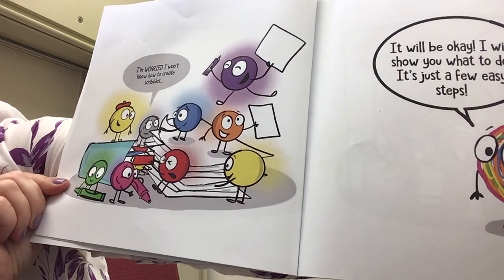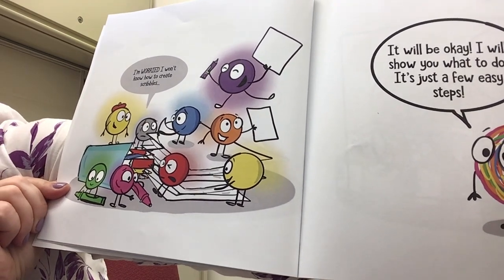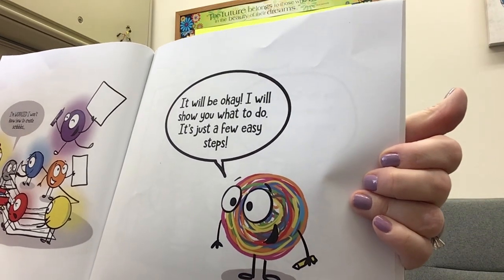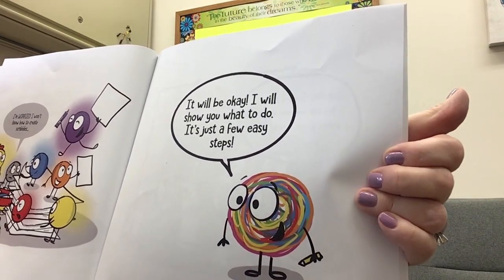I'm worried I won't know how to create Scribbles. It will be okay, I will show you what to do. It's just a few easy steps.